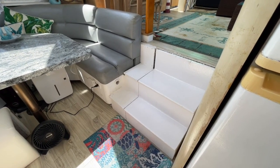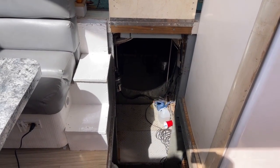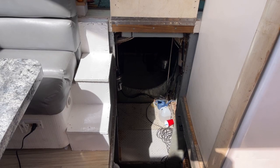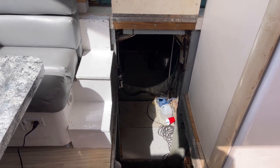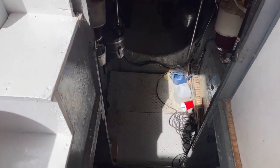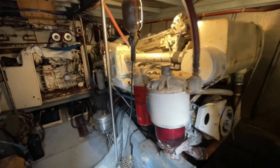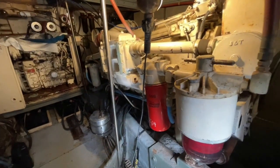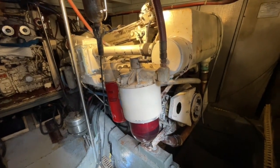Let's head down into the engine room and check out these two Detroit Diesels. They're original to the boat — 1989s, 500 horsepower each. We're going to start with the port Detroit Diesel, fire it up and let you see it run, and then after that we'll do the starboard.